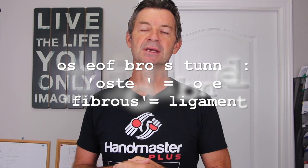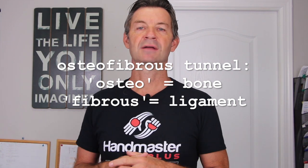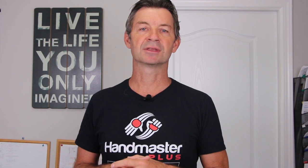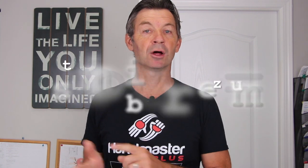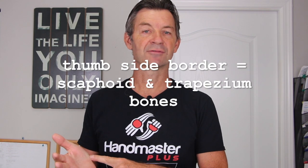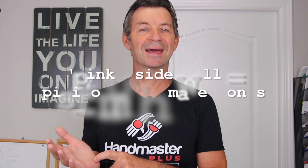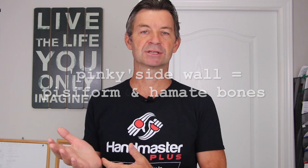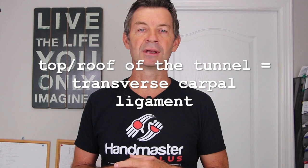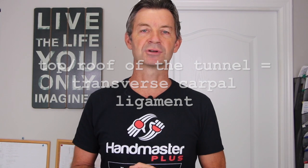What does that mean? Well, osteo relates to bone and fibrous refers to the ligament that forms the top of the tunnel. The base of the tunnel is made by the wrist bones. The thumb side is made of the scaphoid bone and the trapezium. The pisiform bone and the hamate bone make the medial border on the pinky side. Across the top of the tunnel is the transverse carpal ligament — a very important structure.